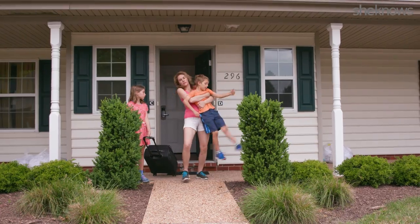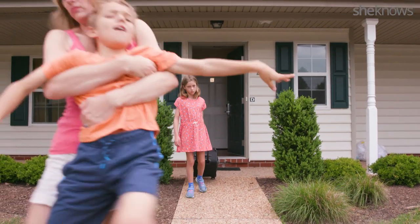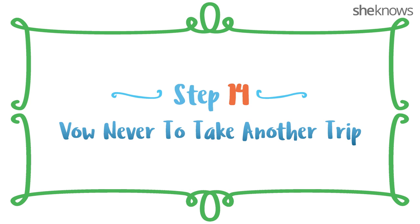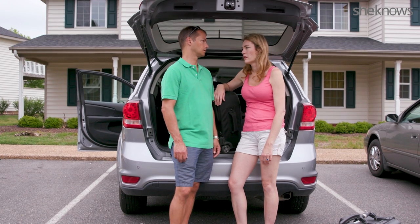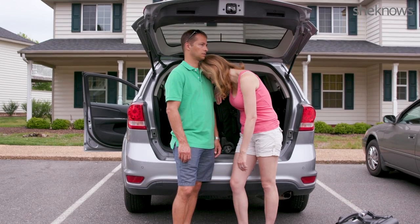Step 13: Return home. Drag your kids kicking and screaming away from the hotel. No! Step 14: Vow never to take the kids on another vacation ever again. You know you're totally going to break that vow next year.